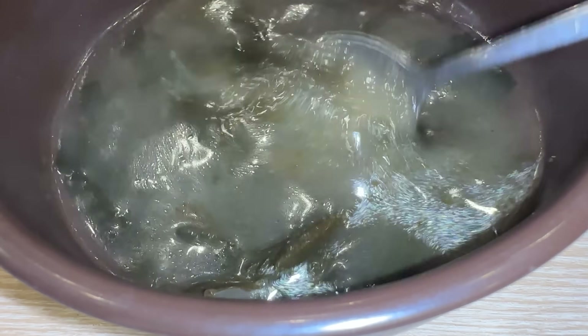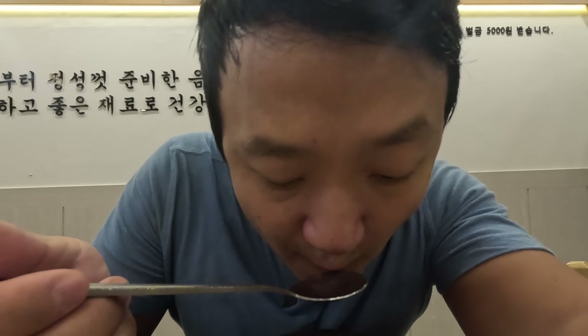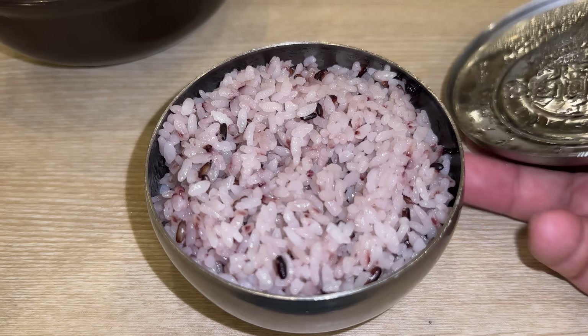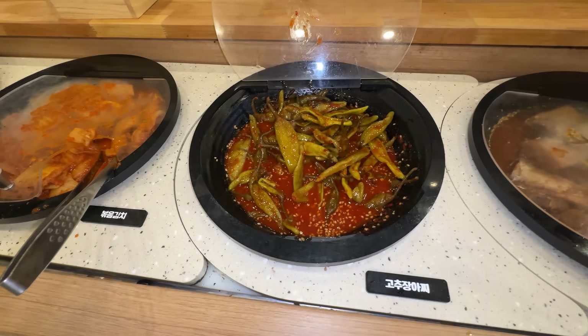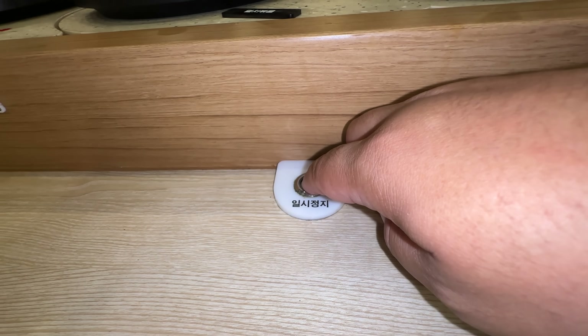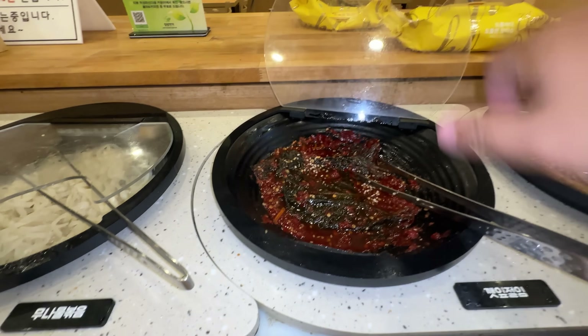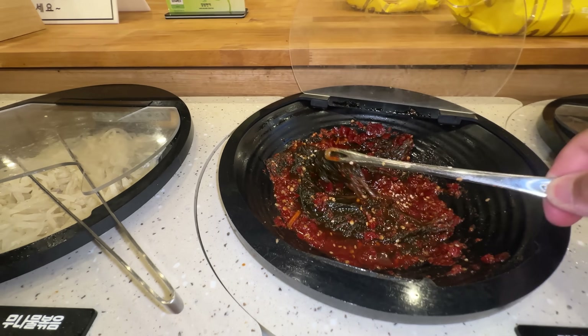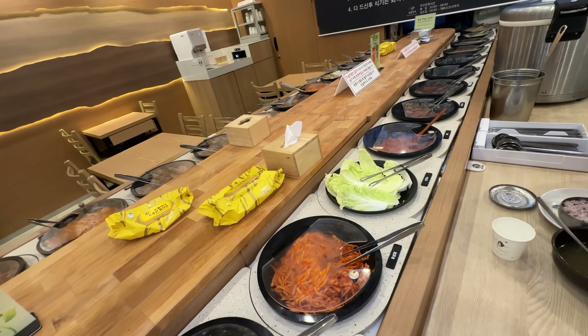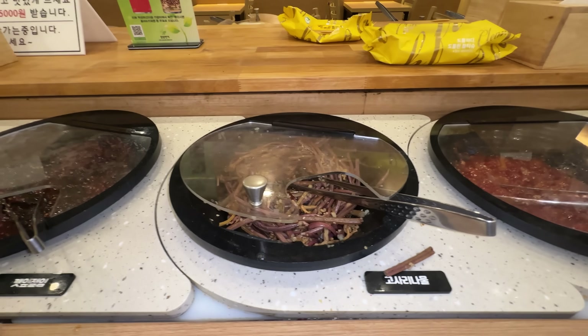I got some soup — it's a seaweed soup, pretty good. Got my rice and picked my banchan. Unlike a sushi conveyor belt buffet, there is actually a button to stop the conveyor belt for about five seconds so you can get the banchan without having to rush. Though I look around and nobody's actually using that button — everyone's just grabbing the banchan as it goes by, which also works.